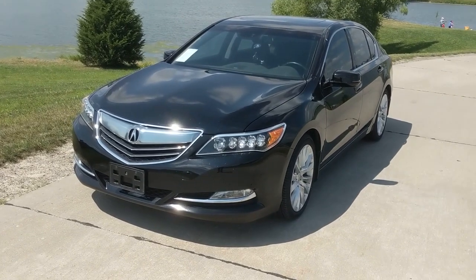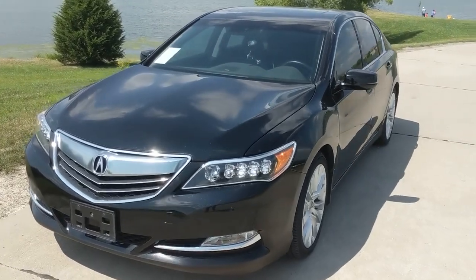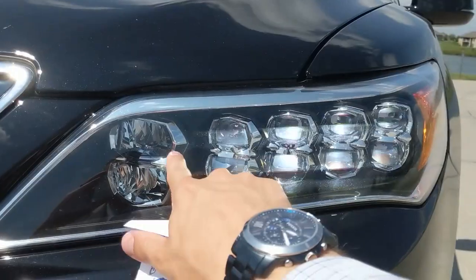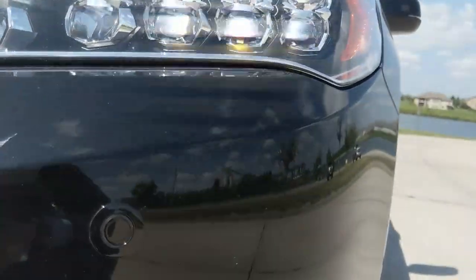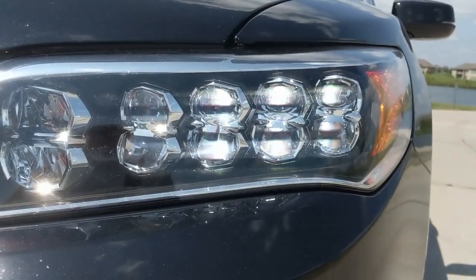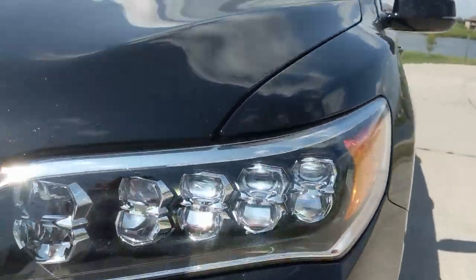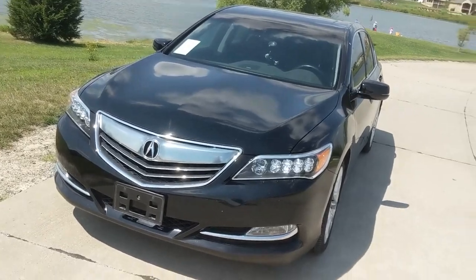The first thing that jumps out at you is the headlights. There are five beams in here — the first four are your low beams and one is the high beam. Below that is a reflector, which doubles the spray of the light. That makes sense because LEDs are very directional and don't do the best job at spreading light.